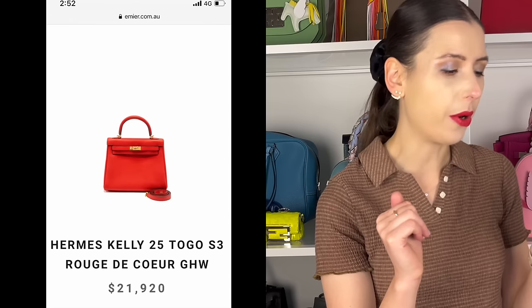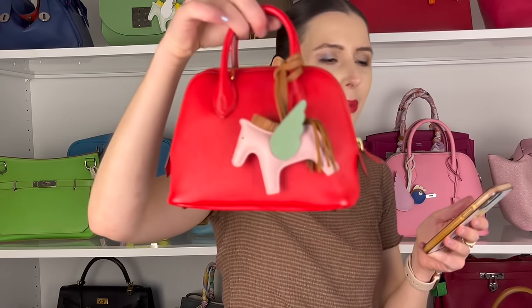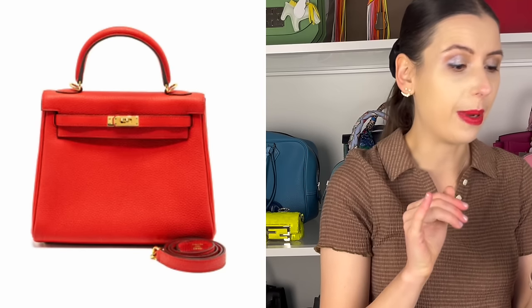On Emiere — I love looking at their inventory because they always have the best Hermes bags — there's a Cali 25 in Togo in Rouge de Kerr. It's red, so it won't sell for as much as black, gold, or Etoupe. The price is $21,920 Australian dollars, which is a lot, but for a Cali 25 in Togo leather, that's not the worst price. Togo usually sells for more than swift, so I think this deal is actually quite good, especially with gold hardware.